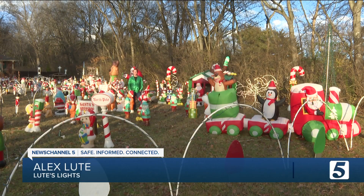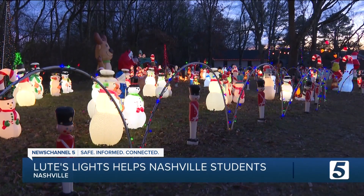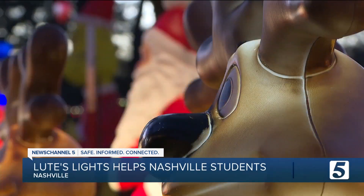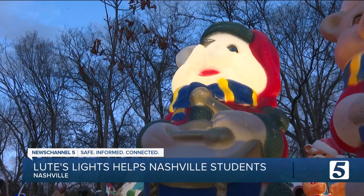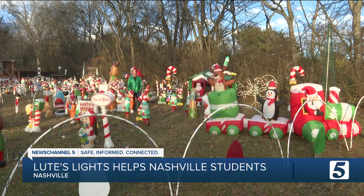We are Christmas enthusiasts. In this sea of inflatable Santas and 800 blow molds — yes, 800 blow molds — I'm a sixth grade science teacher at J.T. Moore Middle School.